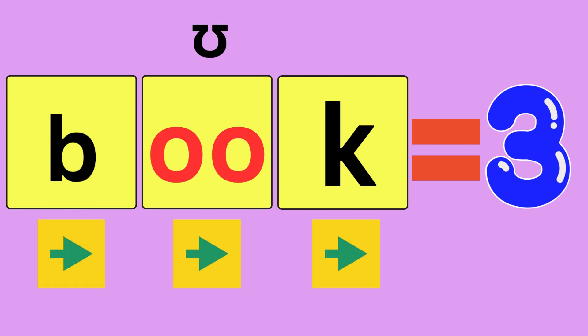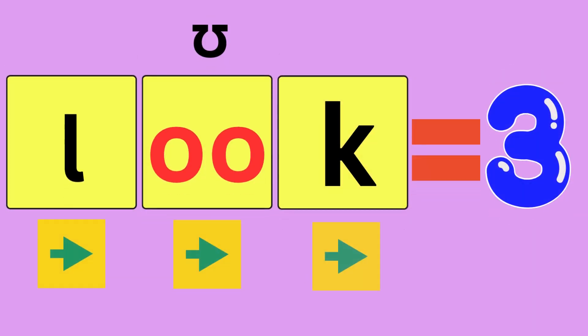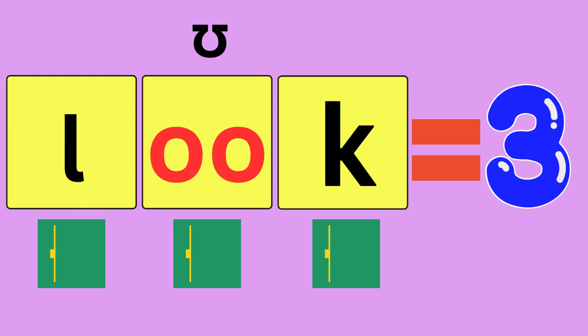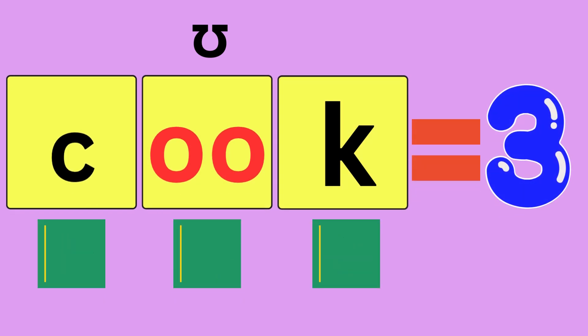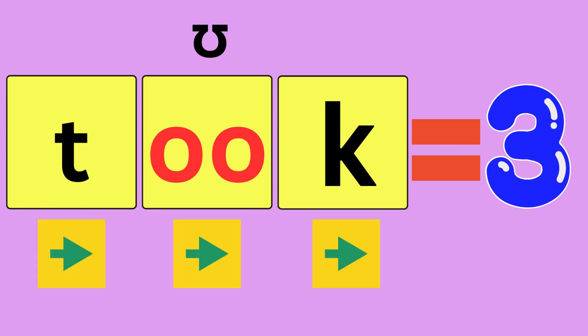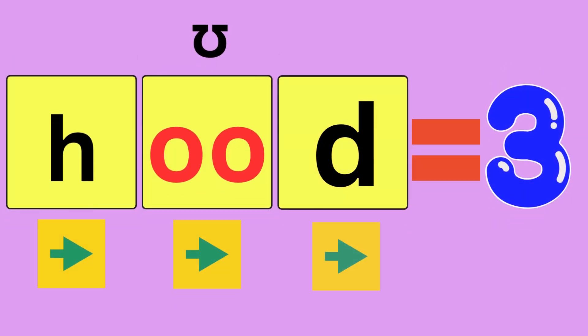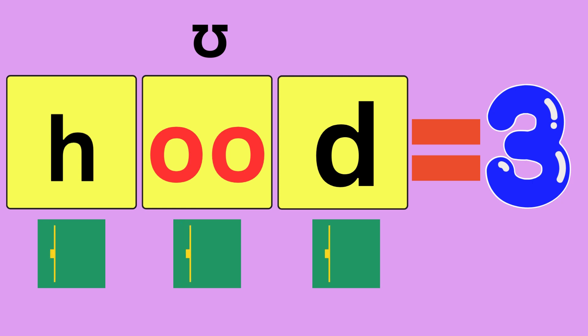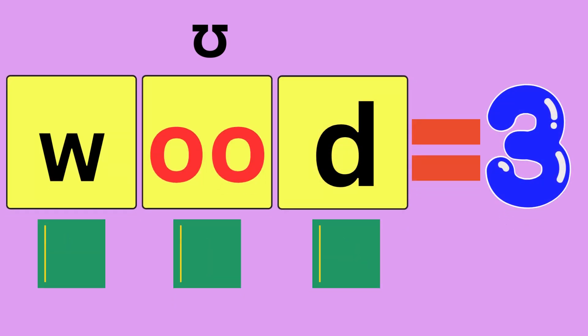Book, B-O-O-K, book. How many sounds did you hear? Three. Look, L-O-O-K, look. How many sounds did you hear? Three. Cook, C-O-O-K, cook. How many sounds did you hear? Three. Took, T-O-O-K, took. How many sounds did you hear? Three. Hood, H-O-O-D, hood. How many sounds did you hear? Three. Wood, W-O-O-D, wood. How many sounds did you hear? Three.